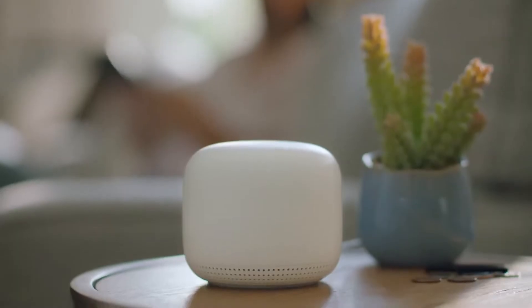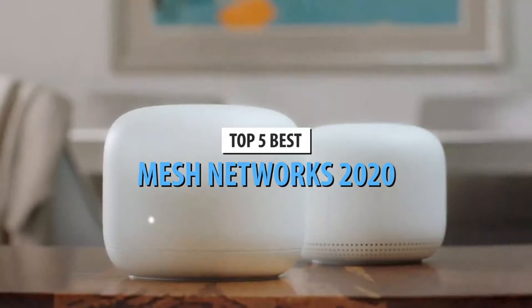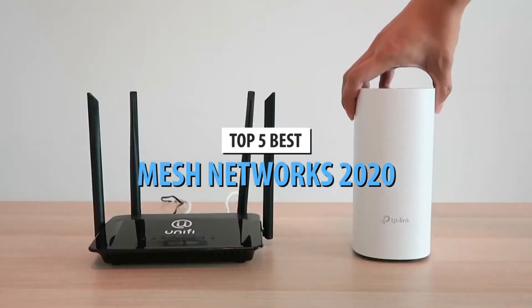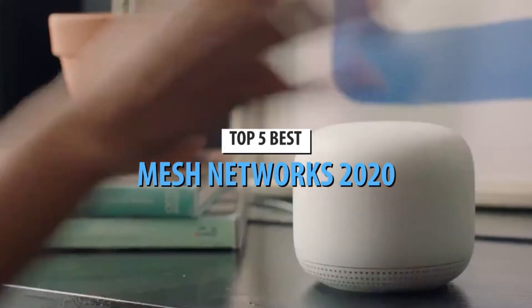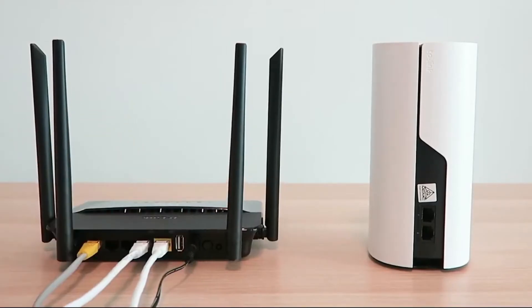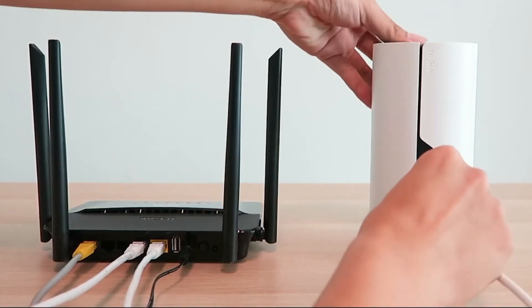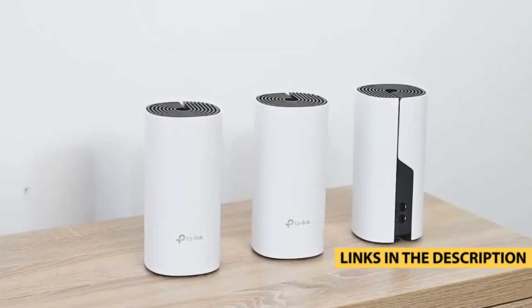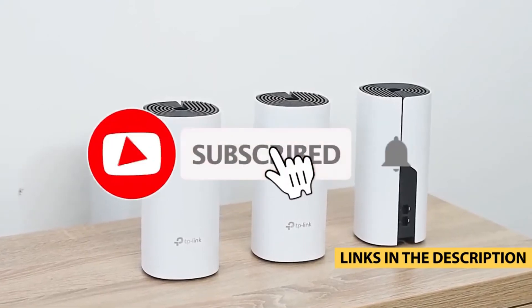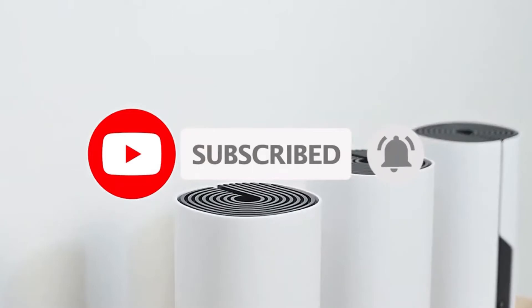Hello guys. Today's video is on the top 5 best mesh networks of 2021. Through extensive research and testing, I have put together a list of options that will meet the needs of different types of buyers, so whether it's price, performance, or particular use, we got you covered. For more information on the products, I have included links in the description box down below, which are updated for the best prices. Like the video, comment, and don't forget to subscribe.